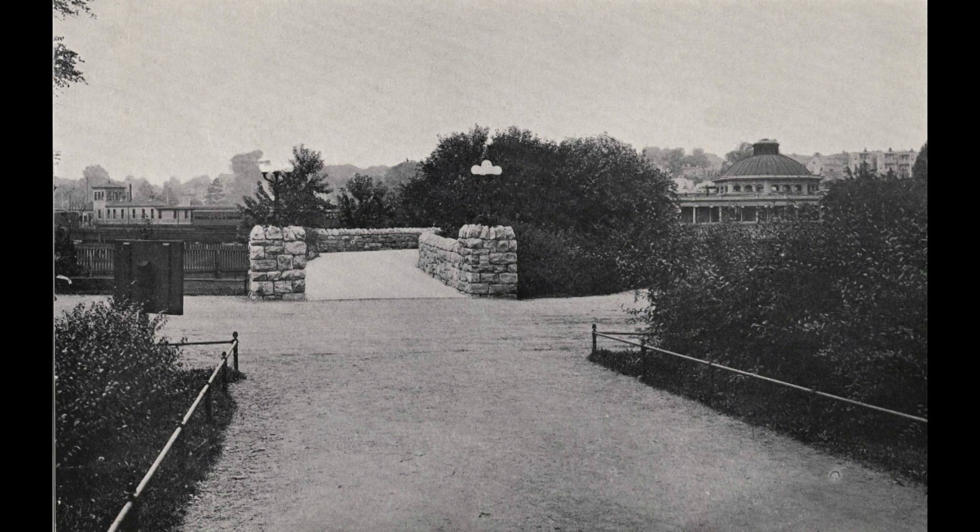This postcard view, looking west, shows the path from Southern Boulevard to the Bronx Park terminal of the 3rd Avenue L. The entrance to the Botanical Garden is in the foreground, and Southern Boulevard is much narrower than it is today. The dome, which harmonized with the dome of the conservatory, is visible on the north side of the terminal. Sheds and a train are visible on the south side. If you look carefully, you can see the metal fence, which marks the northern boundary of the campus.